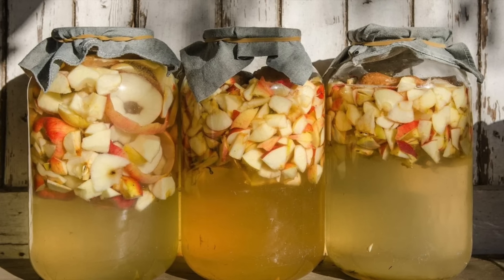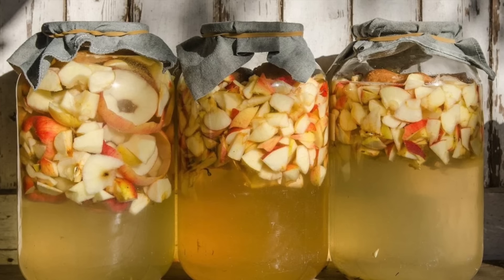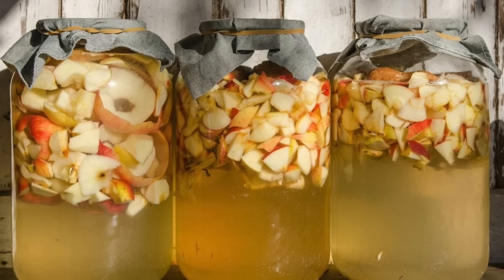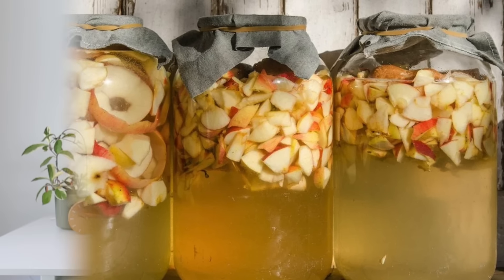You might automatically think that would mean it's high in sugar since it's made from juice, but the fermentation process breaks down the sugar, so there's actually next to none left by the time apple cider vinegar is created.